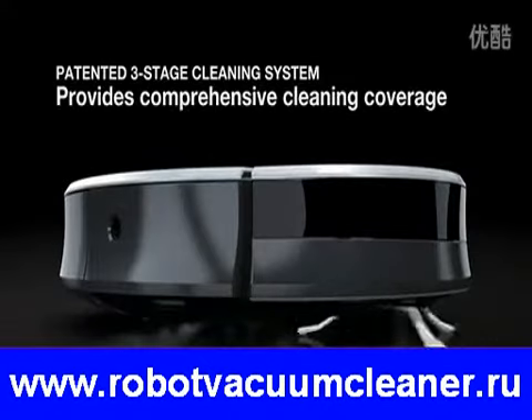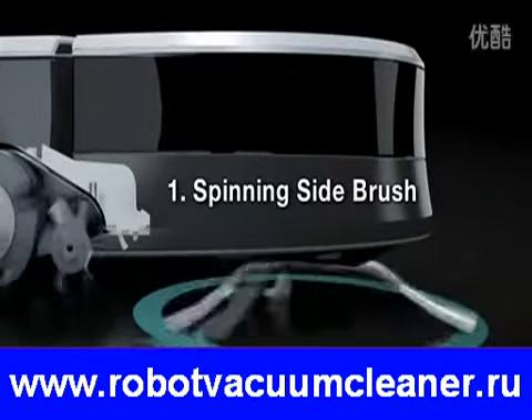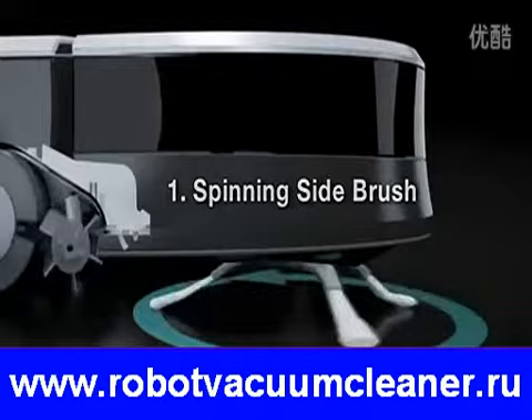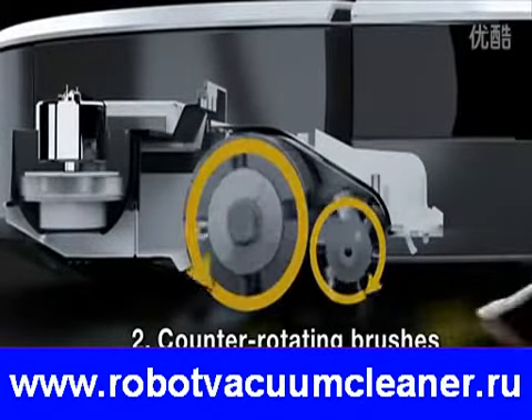Roomba's patented three-stage cleaning system provides comprehensive cleaning coverage. First, the spinning side brush cleans along wall edges. Next, two counter-rotating brushes scoop up dirt, hair, and debris.